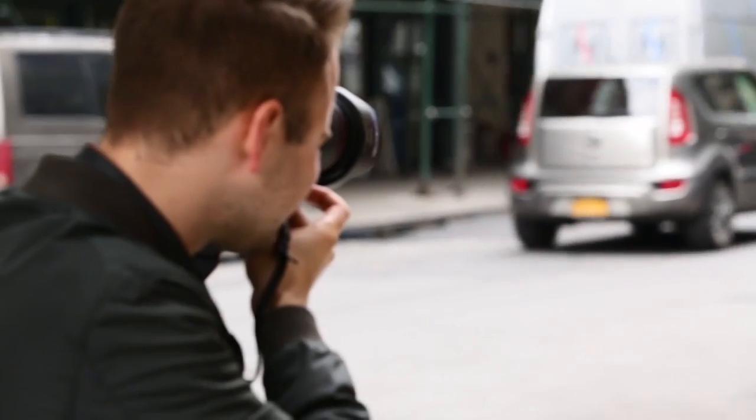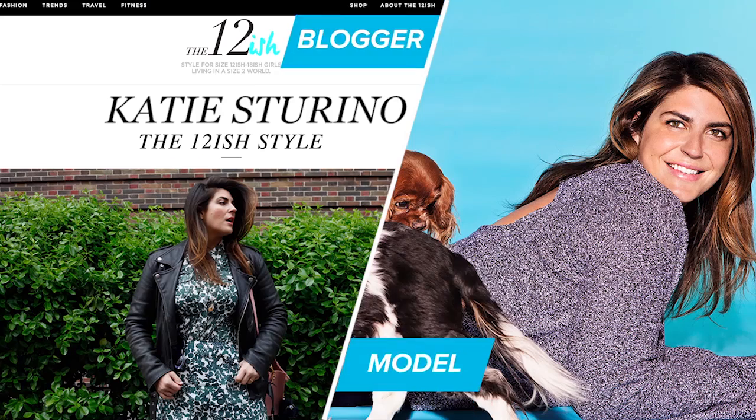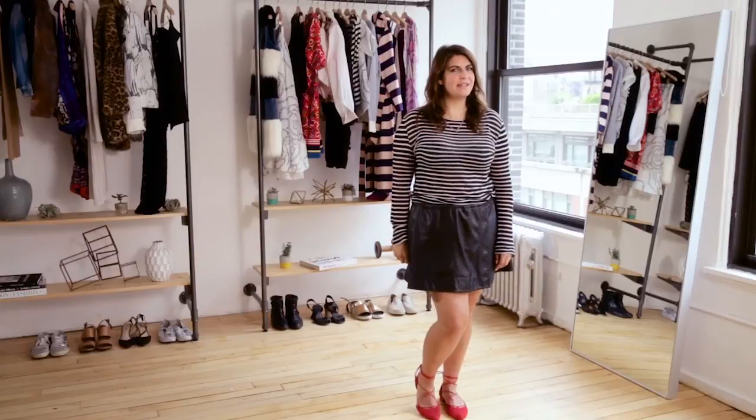Pull up in convertibles, tall heels, short skirts — you're not appropriate. Hi, I'm Katie Storino. Turn up all the speakers now. And we're here to Supersize It.